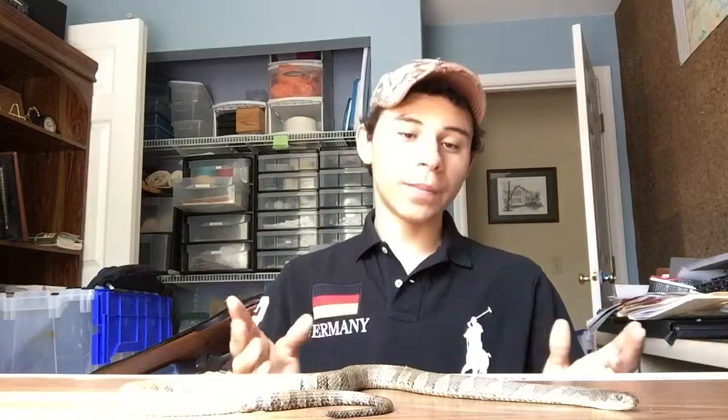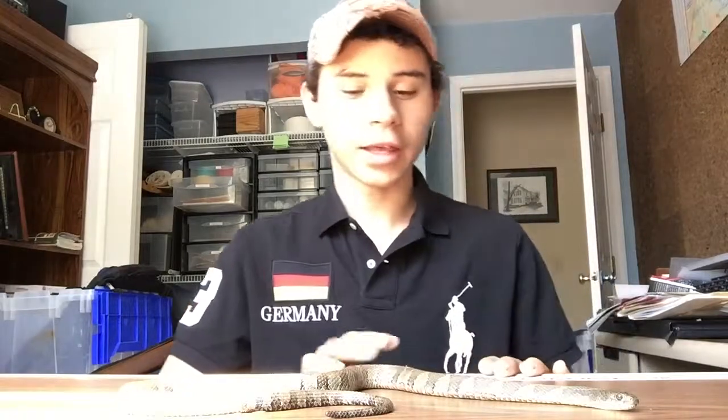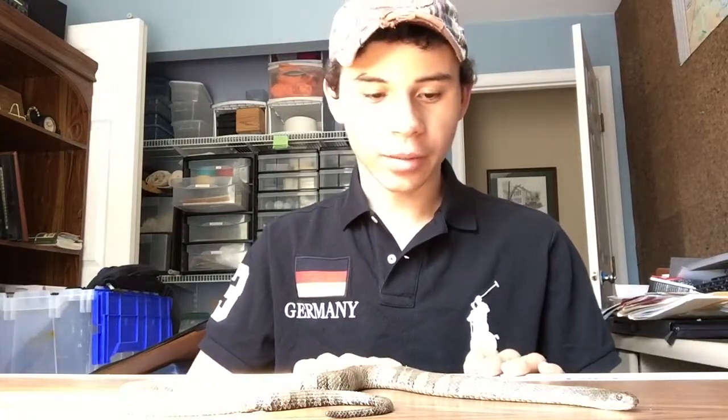They aren't venomous at all, by any means. If you get bit by this snake, you're going to want to wash it out just like any other thing, just to prevent infection. They're pretty aggressive when you first catch them — they're going to try to bite you as much as they can, just because of defense. They don't want to be attacked or eaten or whatever it may be, so they're going to bite.